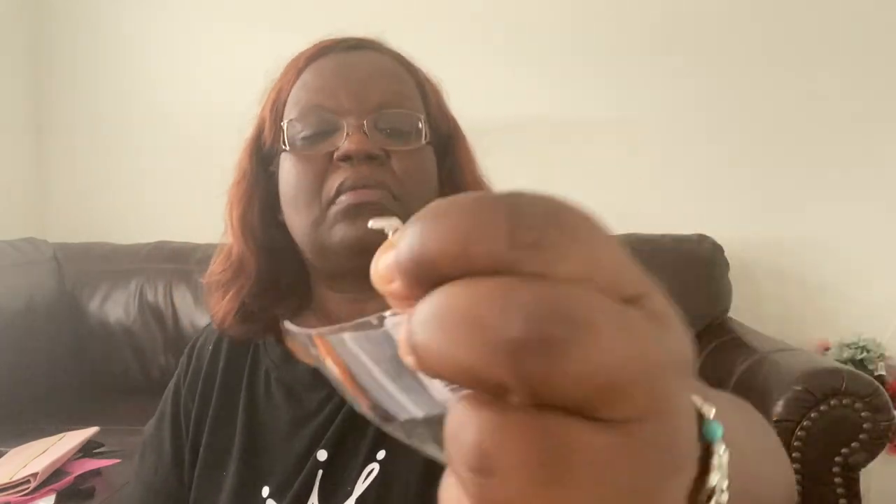These are small — tiny little heart earrings that come with the backs on them. Just a nice little something to wear in my ear.